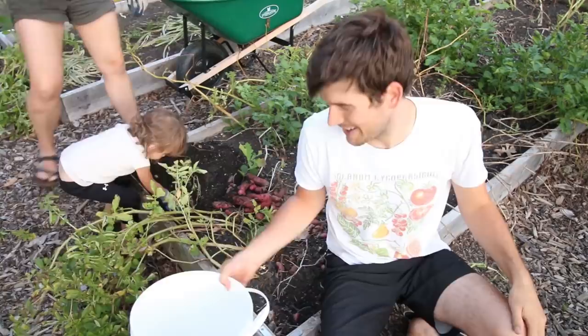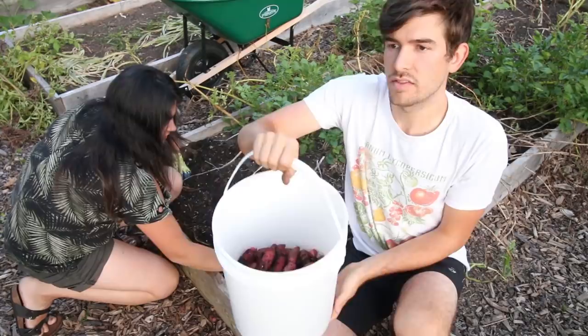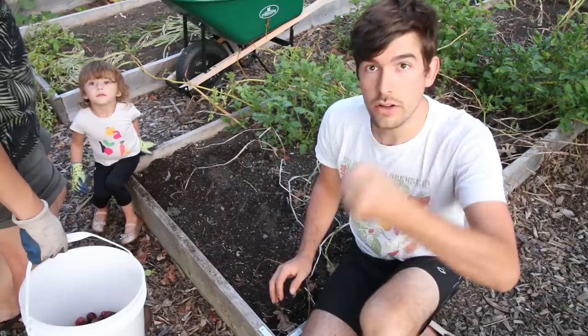First row is done! I'll let you be the guesstimator — how many pounds do you think we got? This bucket is half full. I would say conservatively this is probably maybe 12 pounds of potatoes. Lift it and tell me if you think 12 pounds. I would say so. We should get a fish scale — a little fish scale to hang on the bucket. That'd be sweet, but we don't have one.